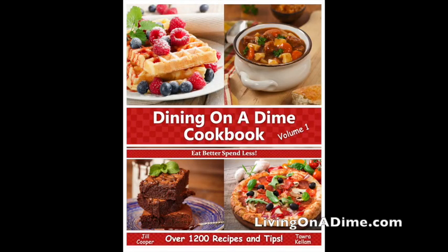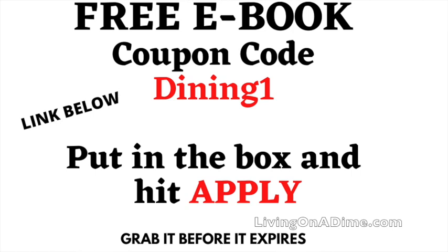We have a freebie for you — our Dining on a Dime Cookbook. Use the coupon code, no spaces, make sure it's the ebook you put in there and hit apply. You can have our Dining on a Dime Cookbook for free as our gift to help you start prepping and cooking at home. Please visit us at livingonadime.com.